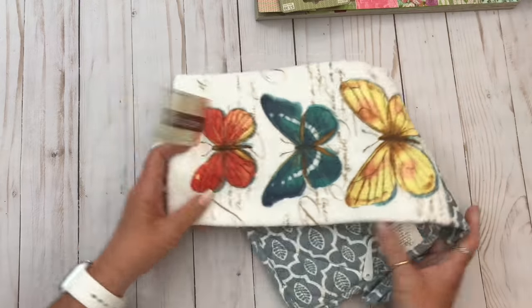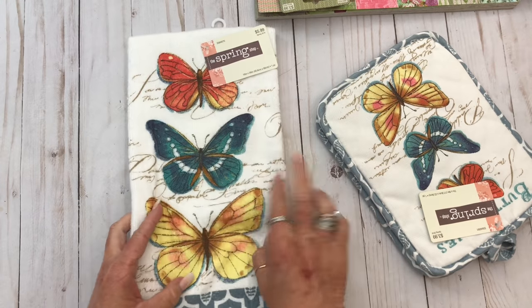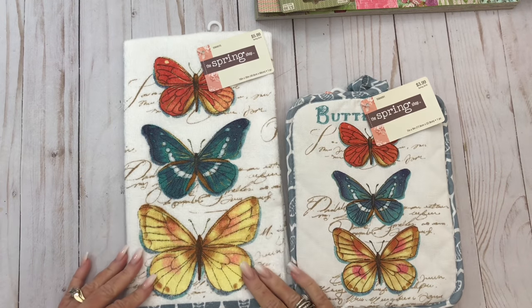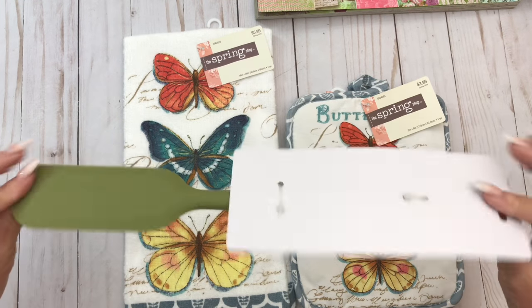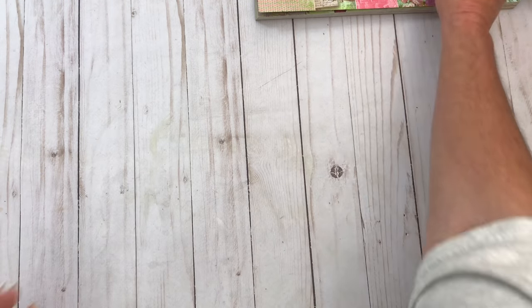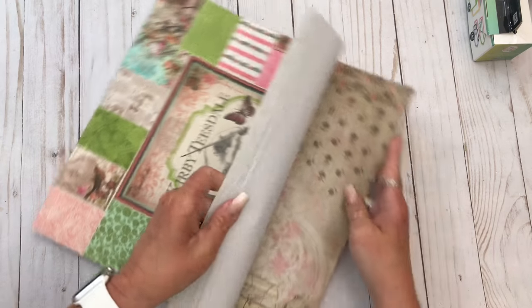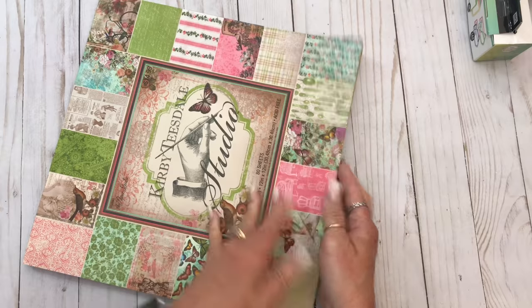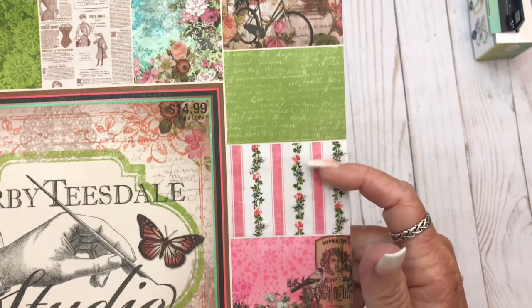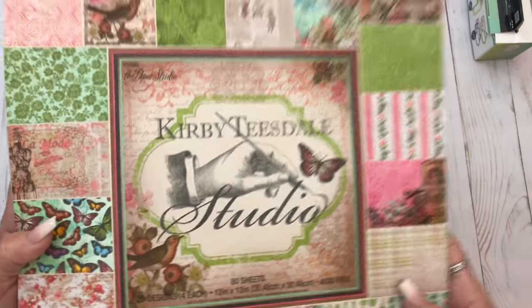Some other stuff I got at Hobby Lobby: I thought this was really cute. They had this spring shop stuff on sale for, I think it was 40% off. So I got some oven mitts and this dish towel. And I also got this because I needed another one — it's a really thick silicone spatula. I also got another one of these. I was running out and this is also the thinner paper that I like to coffee dye. I'm sure you've seen these a gazillion times. I really love that one. I use this a lot and I was running low, so I needed another one. I think there are 80 sheets — 20 designs for each.